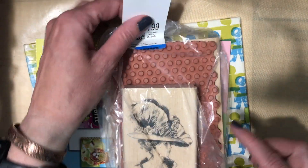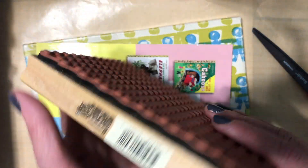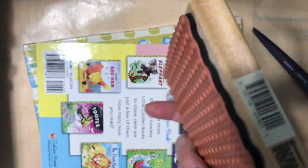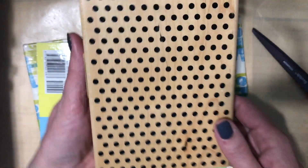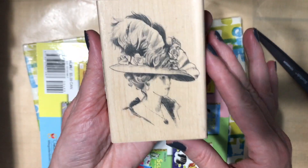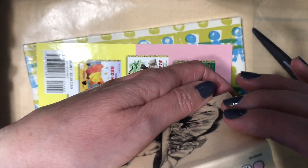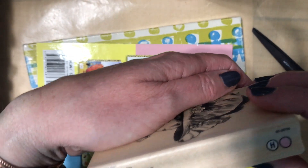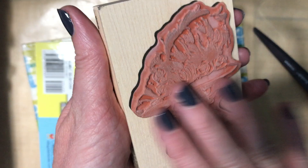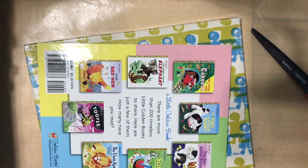I picked up these stamps — they were $2. We have this really big polka dot background stamp. I purged all of my background stamps years ago, so I thought for a dollar it was worth it to put this back into my stash. We'll see if I ever use it. We have this one — I thought it was so unique, I don't have anything like this in my stash. This is from Inka Dinkadoo. It doesn't look like it's been used either, but I thought for a dollar, I'll put that in my stash as well.